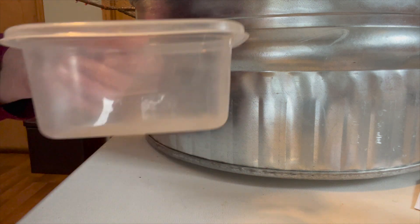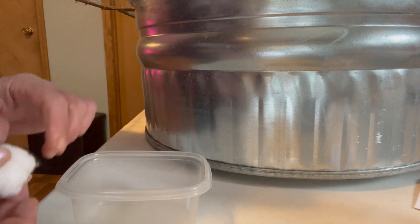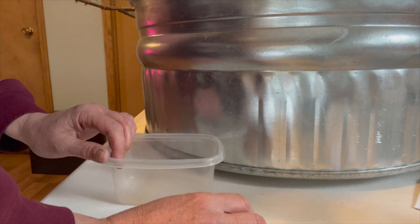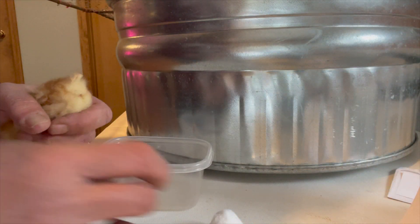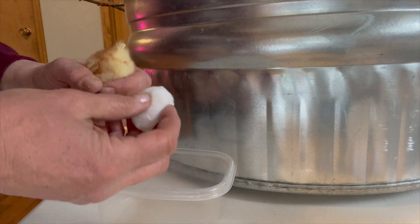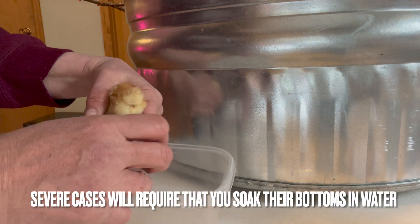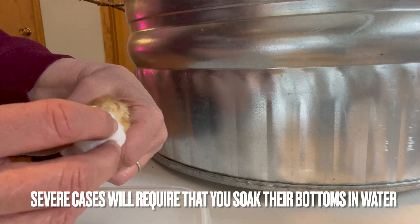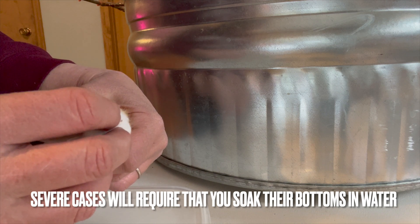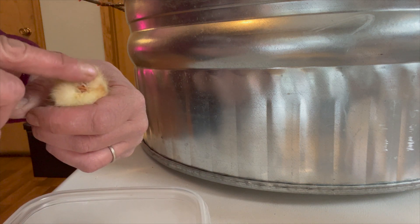So how do we treat pasty butt? You take a small container and fill it with warm water, then take a cotton ball. I don't have a chick with pasty butt right now, but I'll give you an example. Dip the cotton ball in the water — depending on how severe the case is, if it's really severe, hold it over the water without squeezing it out, because you want that water to penetrate the poop so it softens. Do not pull the poop. Keep soaking it and checking to see if it's softening up.